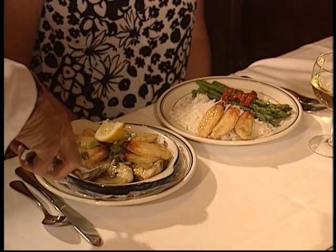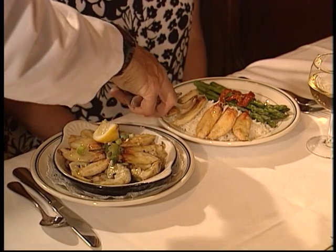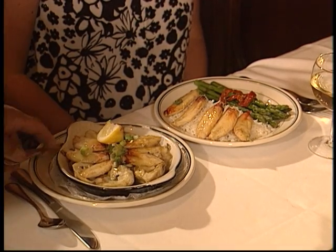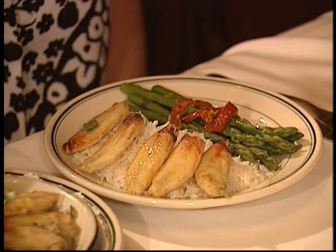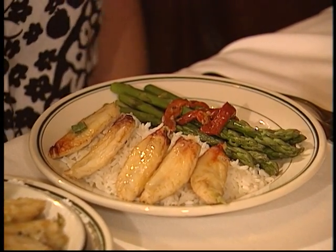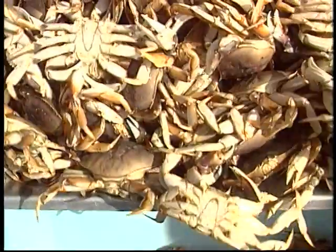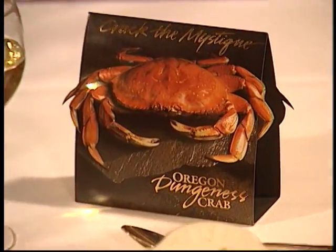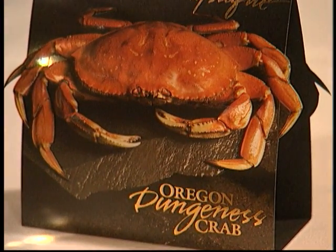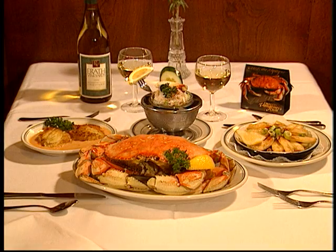As a featured ingredient in an elegant entree, its use is only limited by the chef's imagination. Simple or extravagant, either way is sure to please. So there you have it — clean waters, healthy stocks, and an industry committed to bringing you one of the finest seafoods available. Oregon Dungeness crab, from sea to plate.